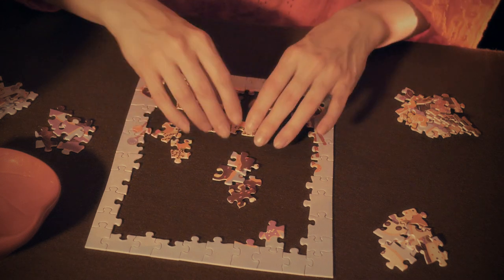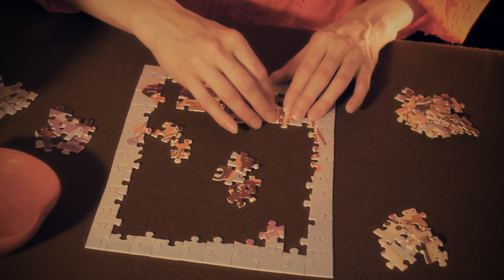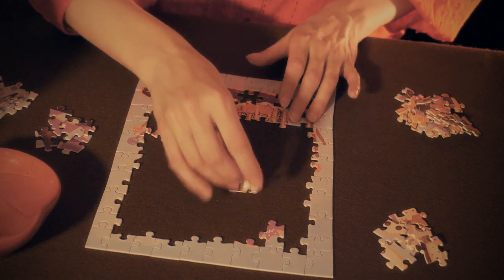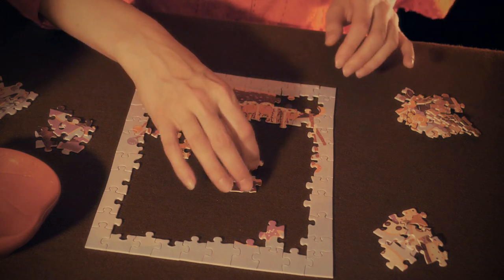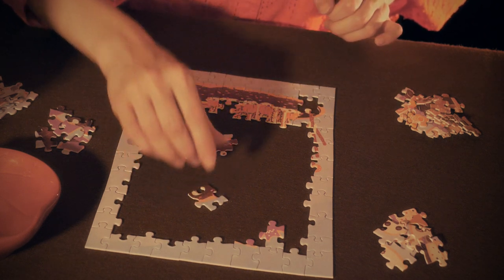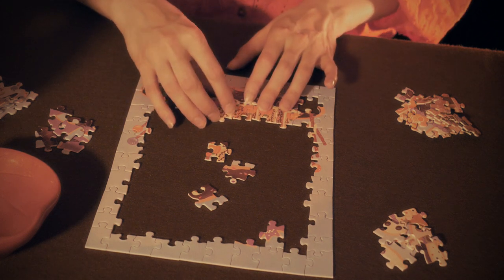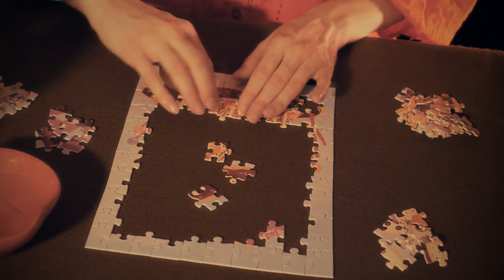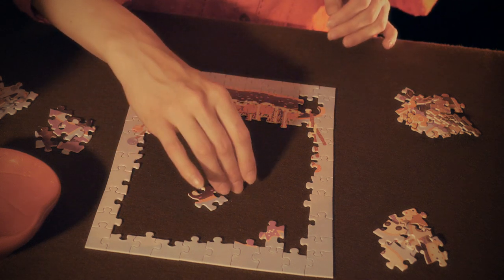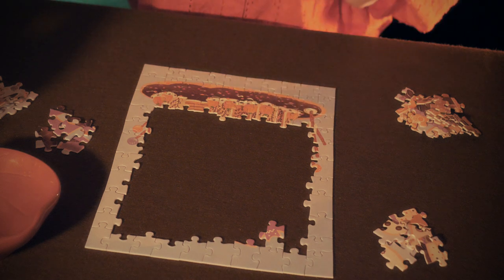These go here then - yep, that's right. Perfect. This one must be this piece, and this one must be this piece, and this one has to go here. This is a really funky-shaped piece. There we go - perfect. And this goes here, and this one must go here. Perfect. We got the bottom done.